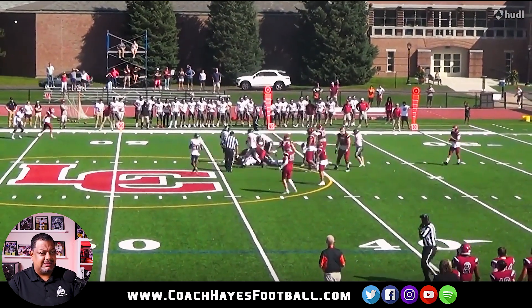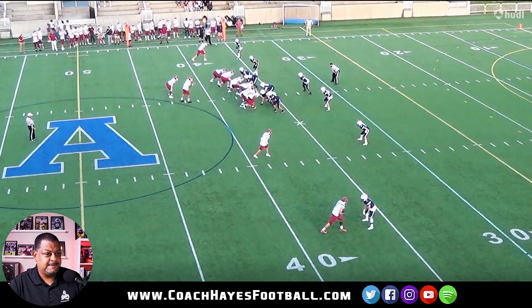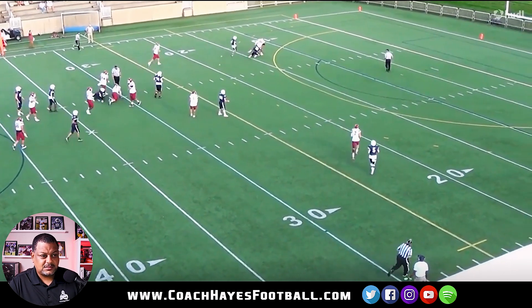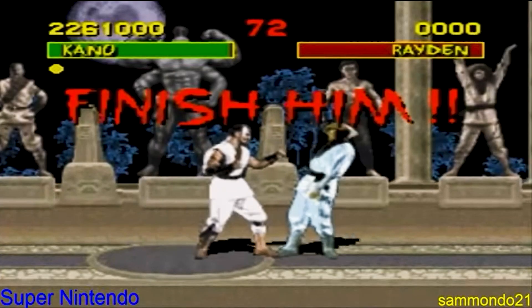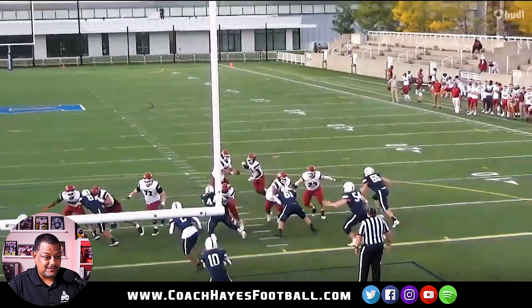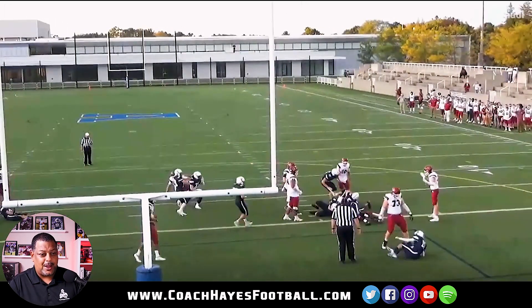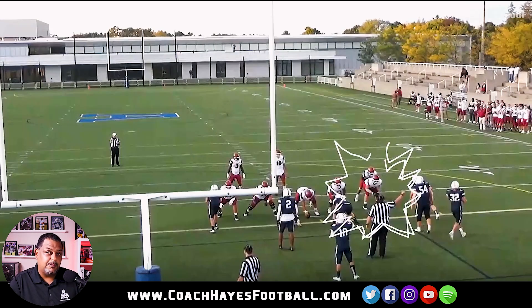His down block is ridiculous. He down blocks on you, boy, you might be asleep. Good way to power step. Six inch choppers. Straight finish this dude like Mortal Kombat — finish him. Good job again. Comes off, boom, powers out, busts a little Timmy in the head again. 73, you a bully out here, man. Cut it out.